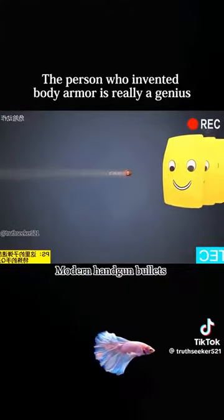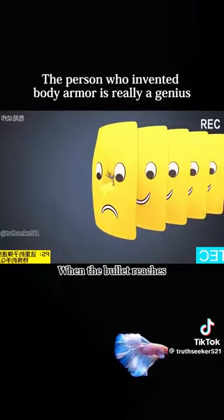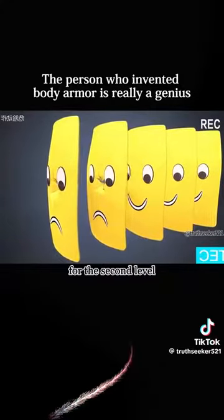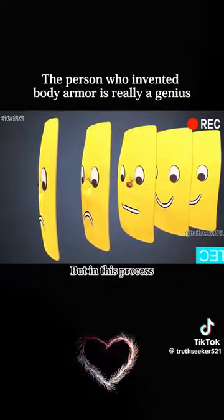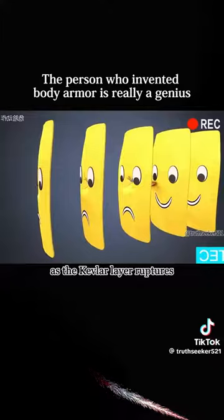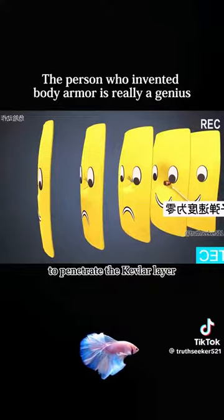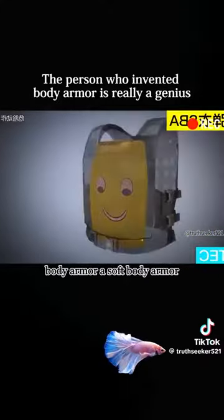Modern handgun bullets typically travel at about 1,300 feet per second. When the bullet reaches the first layer of Kevlar, its energy is the highest and it can break through easily — the same goes for the second and third layers. But in this process, the bullet's energy plummets as each Kevlar layer ruptures, until its energy is no longer enough to penetrate the Kevlar layer. We call this type of body armor soft body armor.